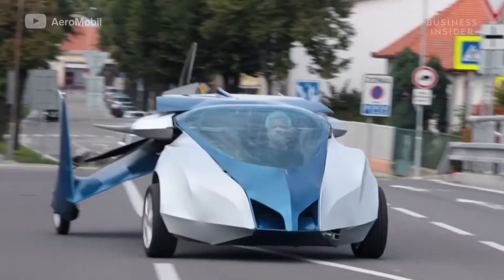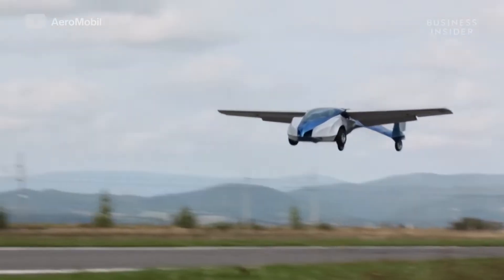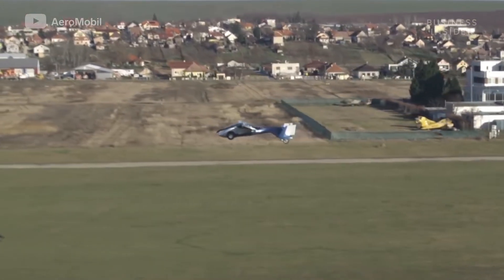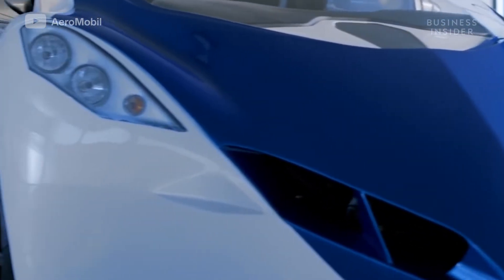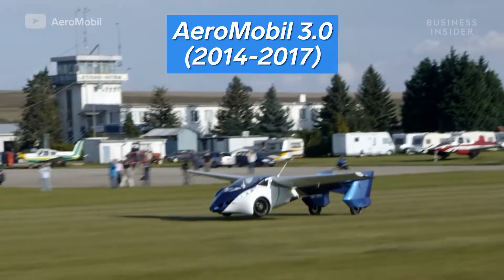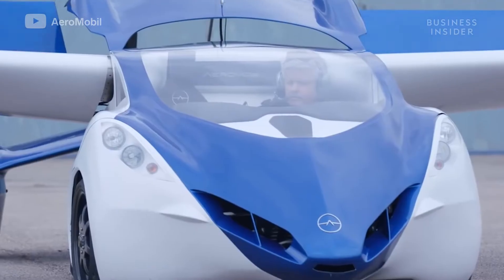The second version had collapsible wings and could fit into a regular parking space. It had a range of 545 miles on the road and 435 miles in the air. It first flew in 2013, but even then the company was already in development of its first official prototype, the AeroMobil 3.0.